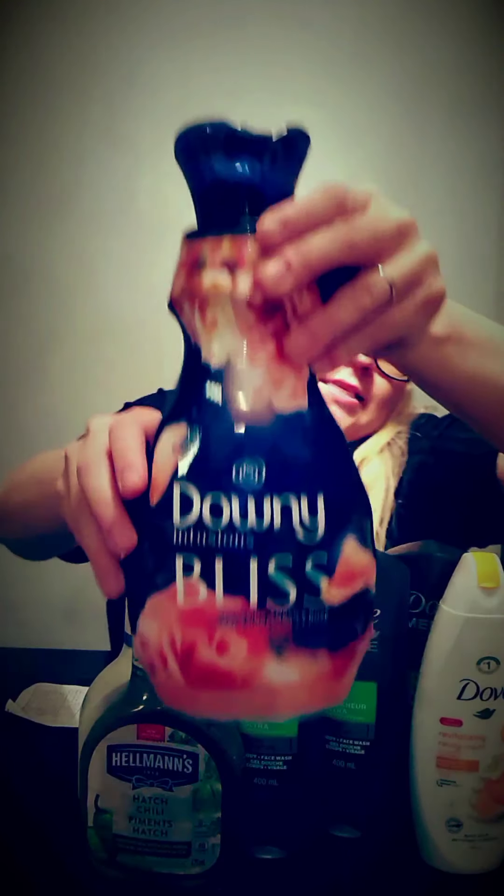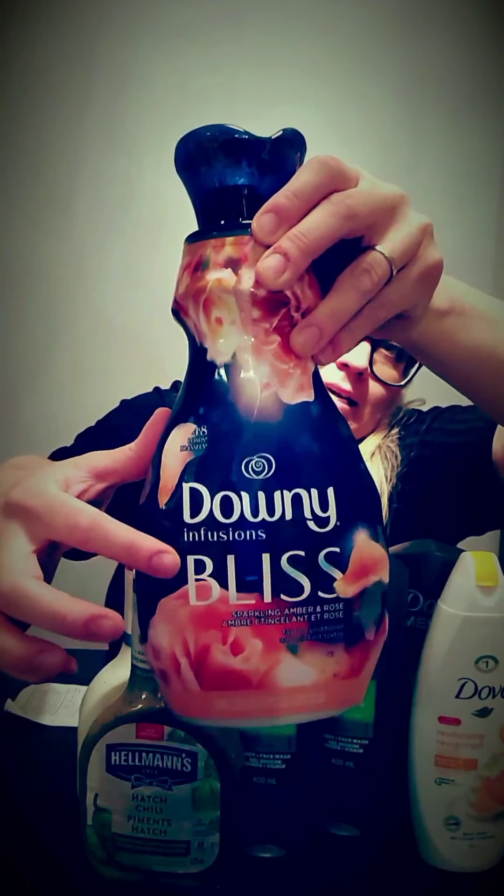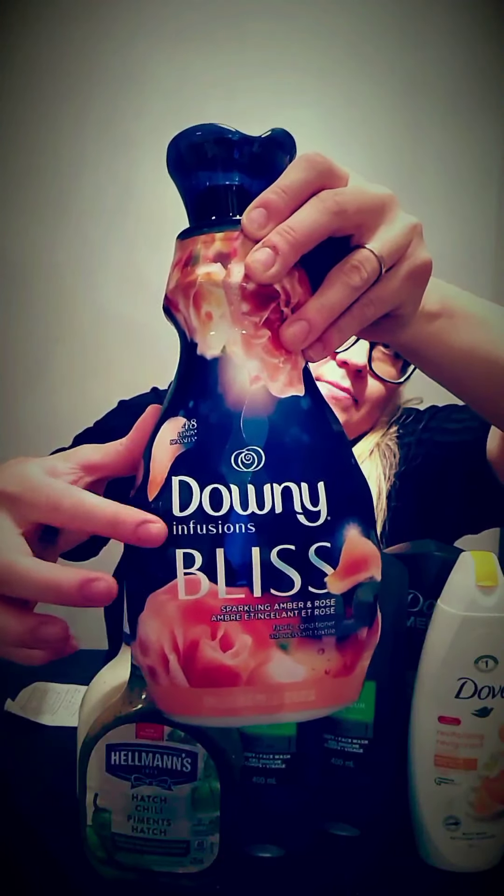At Superstore, the Downy Infusions are on sale right now — any of the scents — for $3.54. These have $3 back on Checkout 51 as well, so that makes it really only $0.54 you're paying for these. That's our first item, and you don't need any coupon for this.